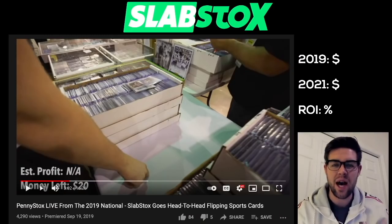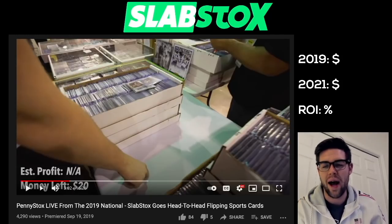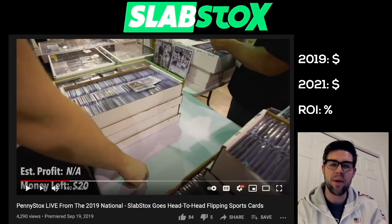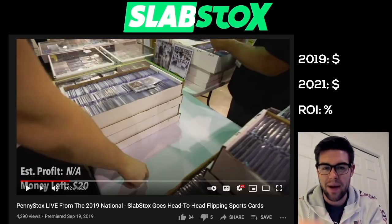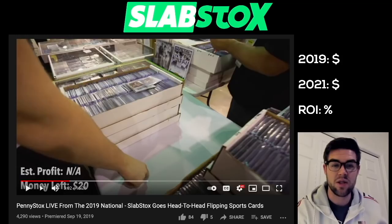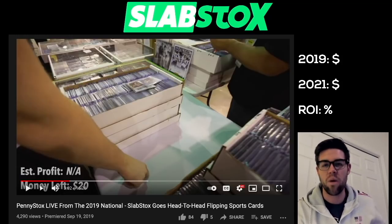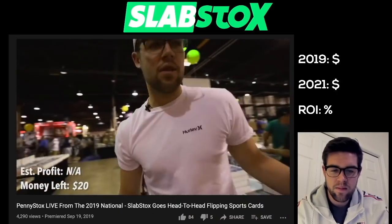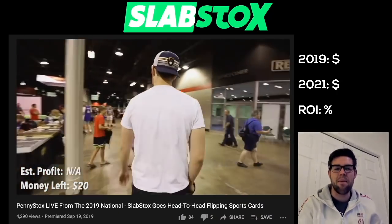If you guys see those counters on the screen — the 2019, 2021, and then the ROI — as I buy stuff, I will be logging down my purchase price in 2019. As we look them up on eBay, I'll be logging down how much it's worth today, and then we will calculate the ROI based on that if I were to hold these cards for two years.